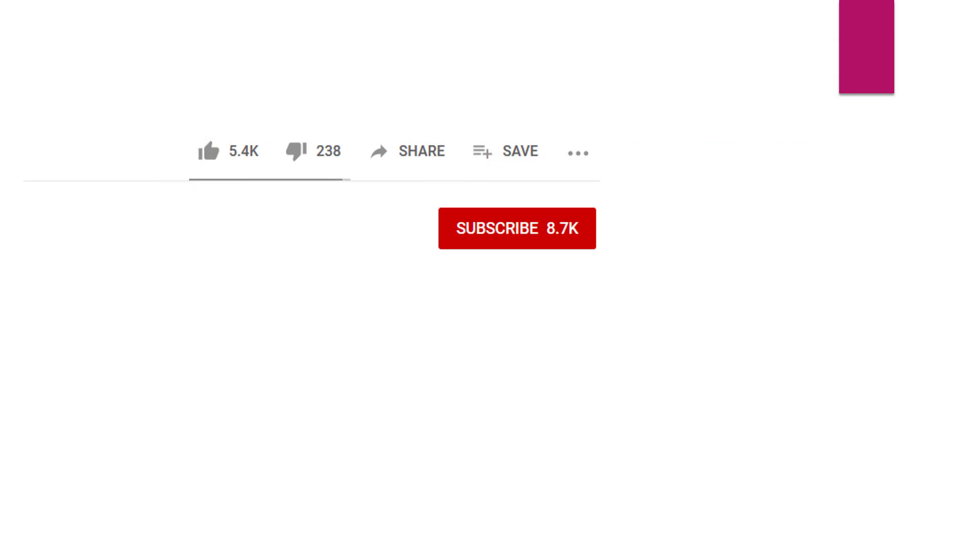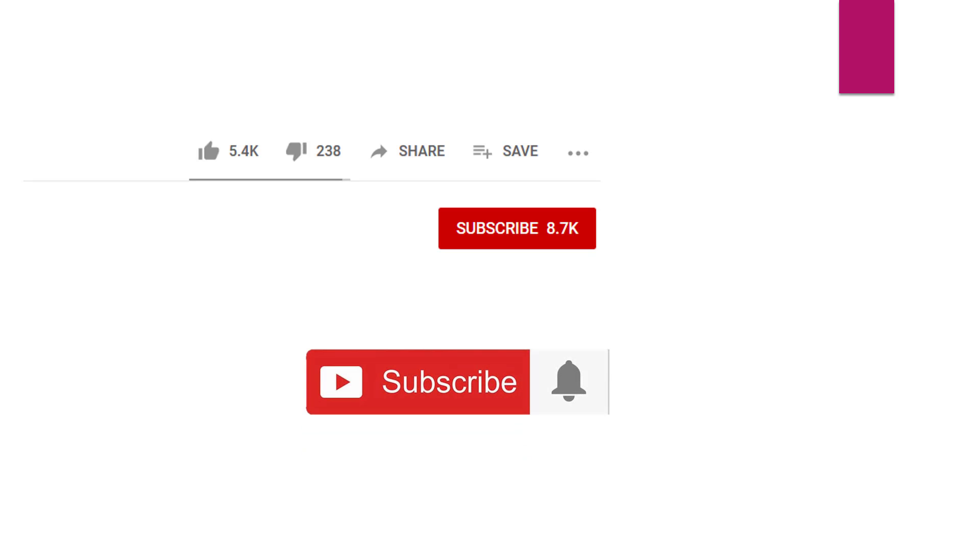If you want more information about passing IT exams, getting certified, and having a successful career in IT, I'd appreciate it if you could hit the subscribe button and give the video a like and a share.